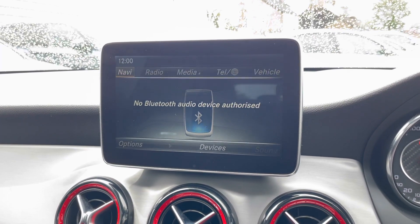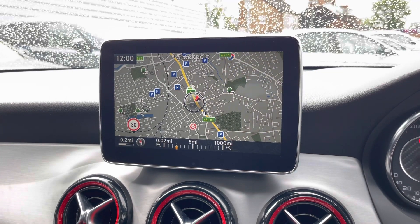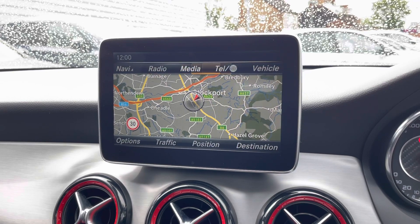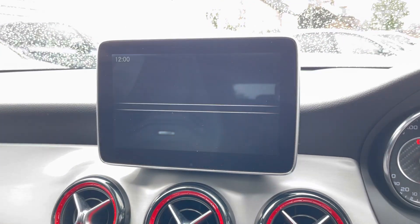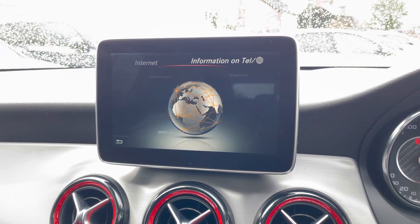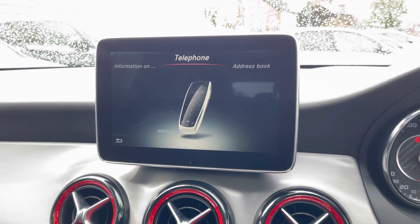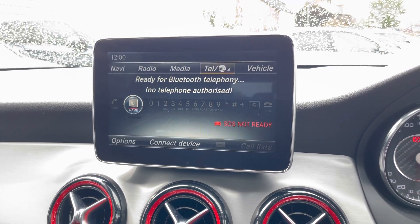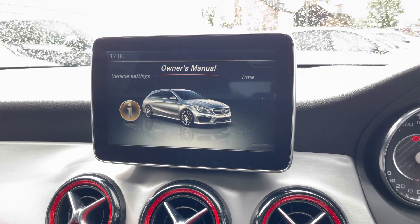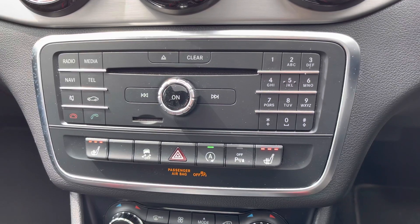Moving on, you do have navigation to ensure you know the route, allowing you to head to new places very easily. In the telephone menu you have access to internet connectivity which provides web browsing as well as Mercedes-Benz apps, and you also have your standard Bluetooth telephone menu where you can safely make hands-free phone calls while driving. In the vehicle menu you have your owner's manual, you can see the time as well as some vehicle settings.